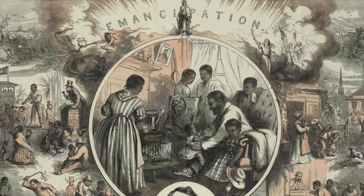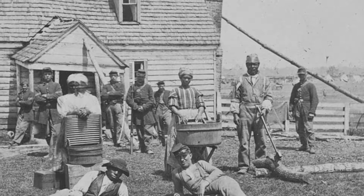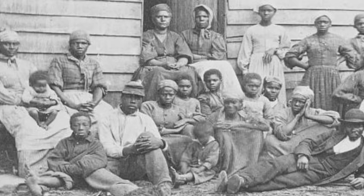Following the Emancipation Proclamation and the Prohibition of Slavery in the District of Columbia in 1862, many enslaved African Americans from the Confederacy fled to Washington, D.C., seeking freedom. Newly freed African Americans from the rebelling Confederate states often settled in Army Freedmen's Camps throughout the city.